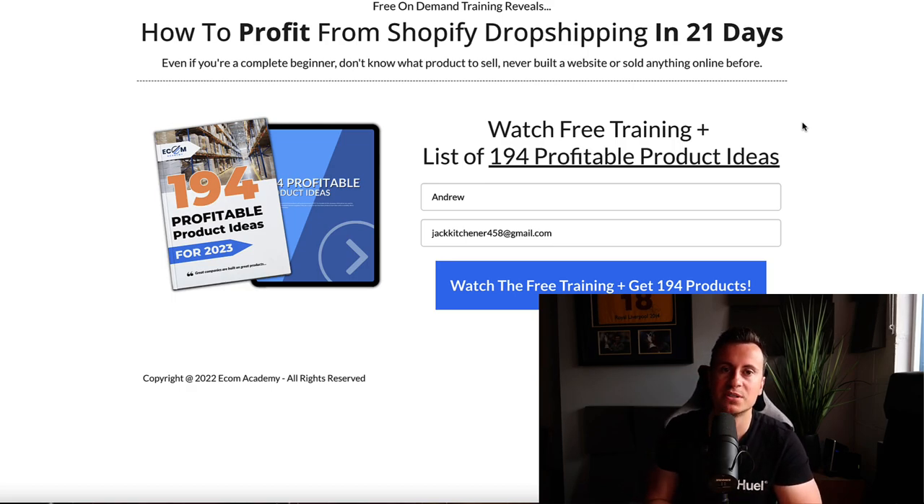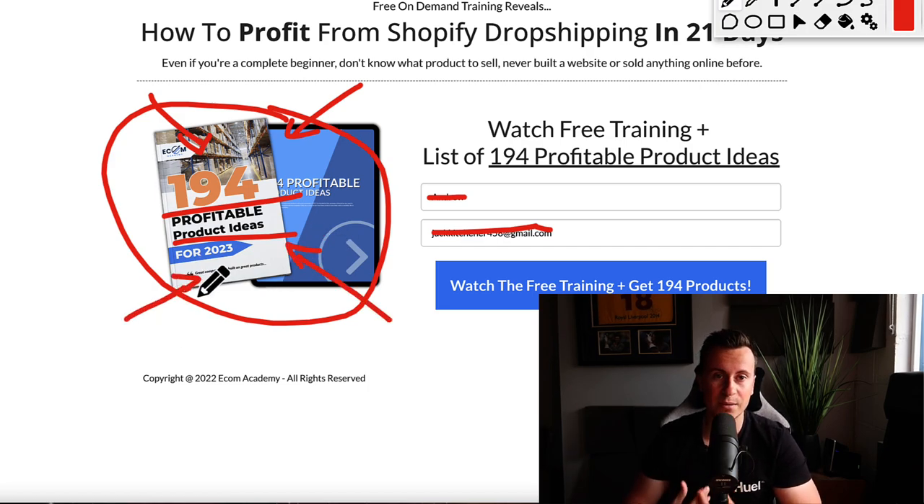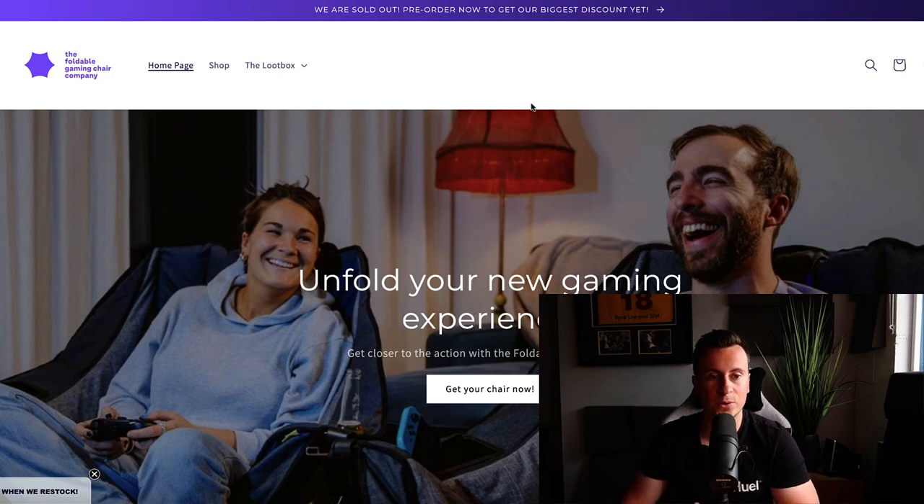Just 30 seconds of your time — I want to make you aware of a 100% free training I've just created. It's a full step-by-step process for starting and launching a business in 21 days. Hundreds of people have been through this training and achieved exactly that. All I ask is your email address, and I'll also send you a free PDF of my personal handpicked selection of 194 profitable product ideas for 2023. Check out the top link in the video description below.